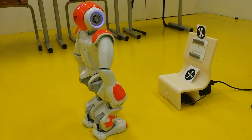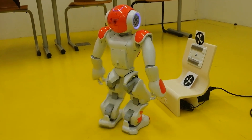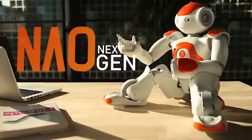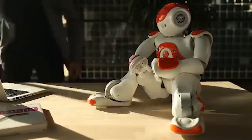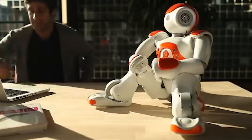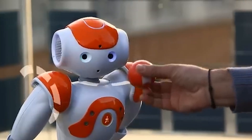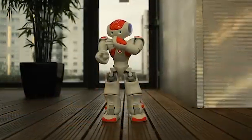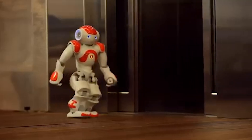Our final spotlight is on NAO, a humanoid robot developed by Aldebaran Robotics. NAO has become a star in the education sector, providing a hands-on learning experience for students of all ages. With its expressive movements and programming capabilities, NAO helps teach coding, problem solving, and teamwork. This educational wonder is fostering a new generation of innovators and is a testament to the potential impact humanoid robots can have on shaping future minds.